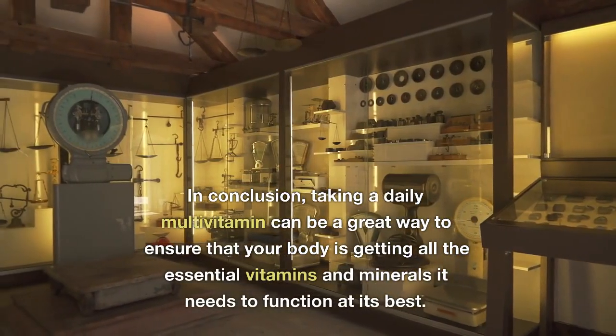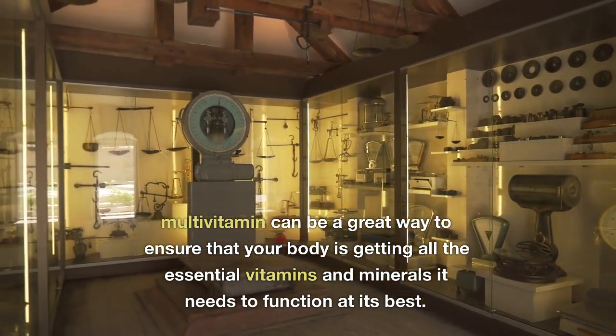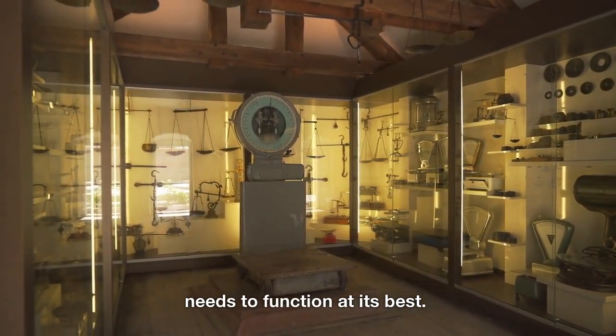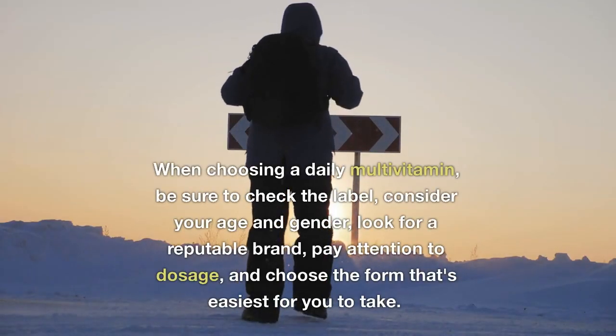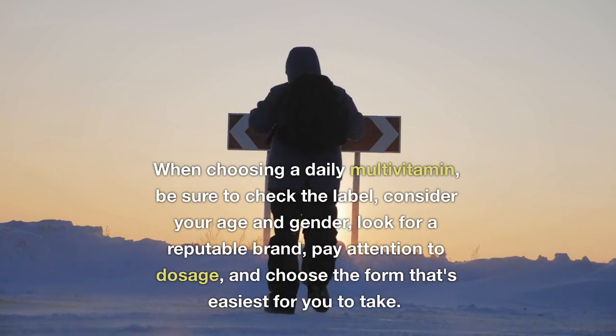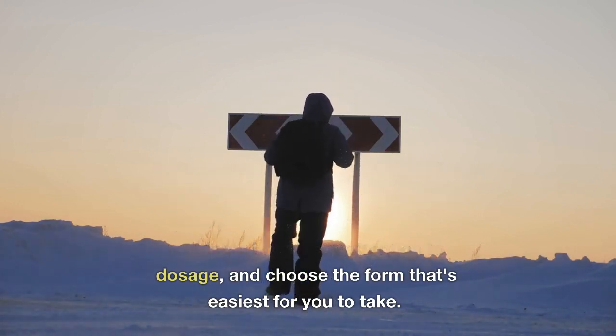In conclusion, taking a daily multivitamin can be a great way to ensure that your body is getting all the essential vitamins and minerals it needs to function at its best. When choosing a daily multivitamin, be sure to check the label, consider your age and gender, look for a reputable brand, pay attention to dosage, and choose the form that's easiest for you to take.